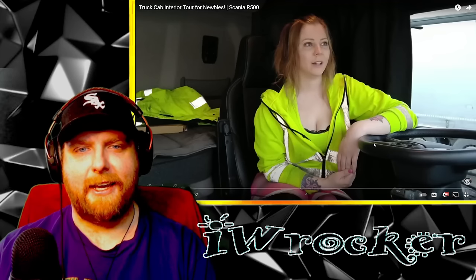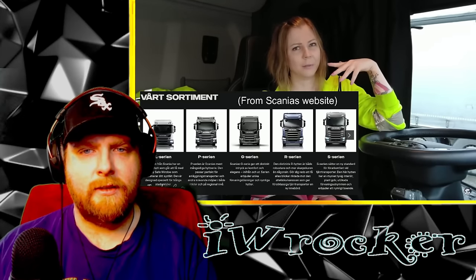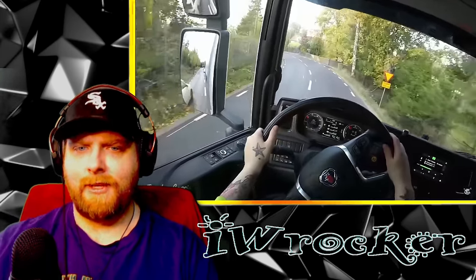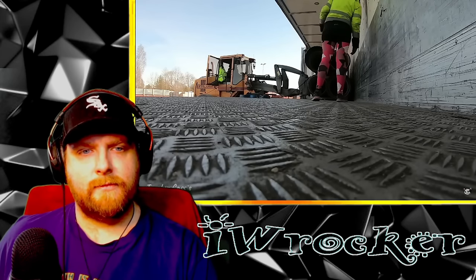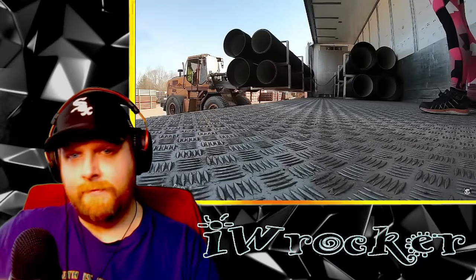It's a Scania R500. R is the type of cab - they have S, P, R and something else. That tells you what size of cab, because a truck cab can be very different sizes. This one is, I think, the maximum height on a truck. And 500 is the horsepower amount, so this truck has 500 horsepower. The biggest engine has 770. The maximum weight of truck and goods combined is around 64 tons in Sweden with all the axles and length. This truck can weigh 62 tons, but the cargo she drives is usually around 30 tons.